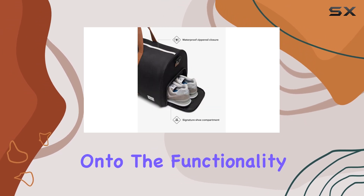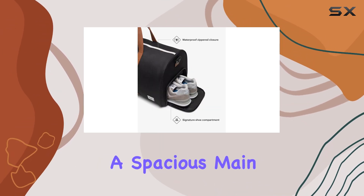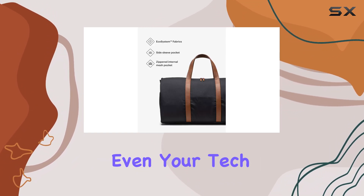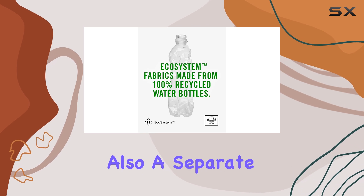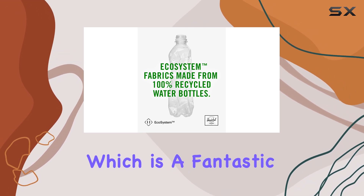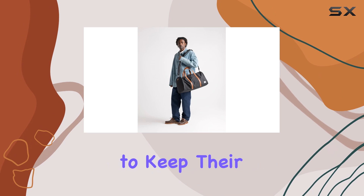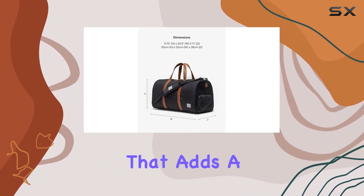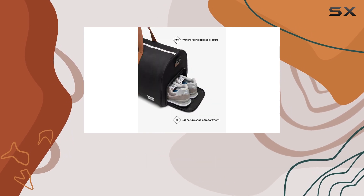Now onto the functionality. The bag features a spacious main compartment that can hold all your essentials, from clothing to shoes and even your tech gadgets. There's also a separate shoe compartment, which is a fantastic addition for those who like to keep their dirty sneakers away from their clean clothes. The interior is lined with a striped fabric that adds a nice touch to the overall design.